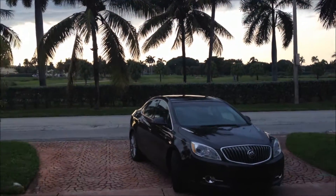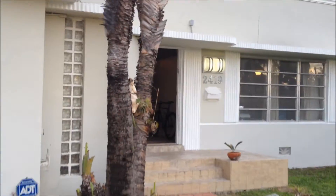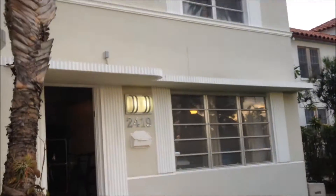This is 2419 North Meridian Avenue. That was the view across the street. We are going to walk into the house.